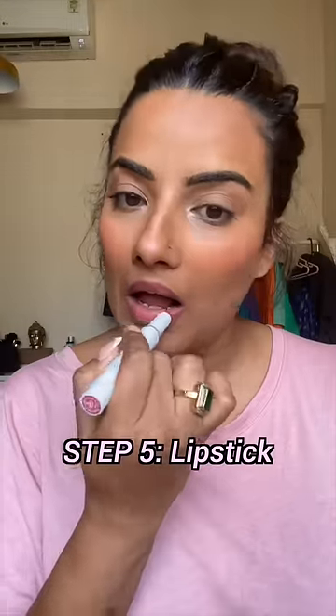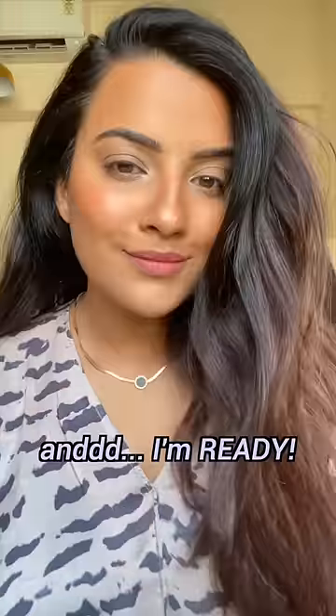Then I take lipstick and put it on my lips. And the look is ready, guys! Let me know in the comments how you feel about this look.